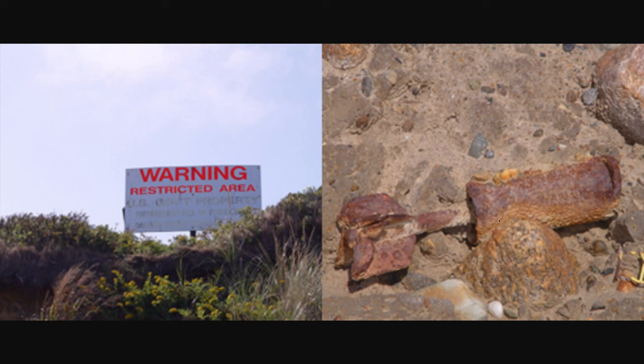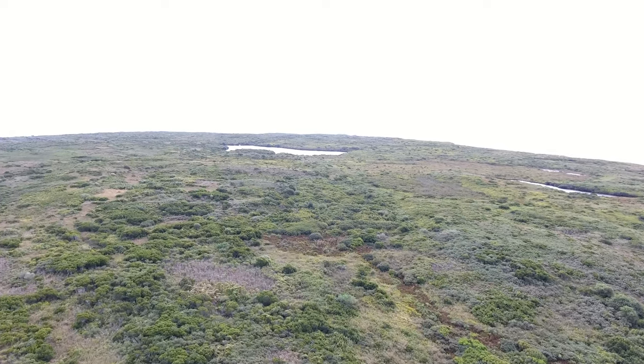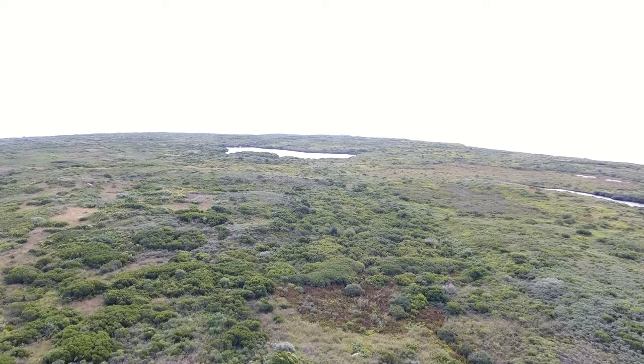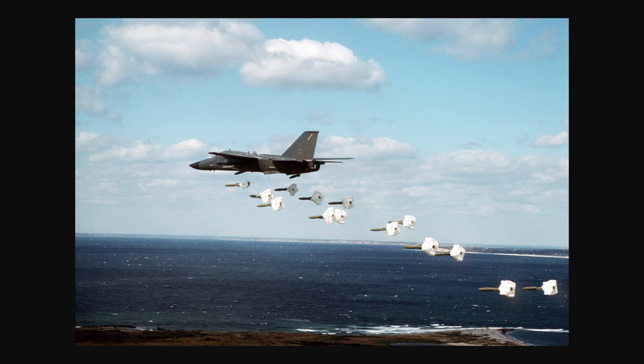Here you can see an unexploded bomb that was found on the island, hence why the sign says Live Bombs. What they would do is fly jets over the island and drop bombs, as you can see in this picture of a jet dropping bombs onto No Man's Land.